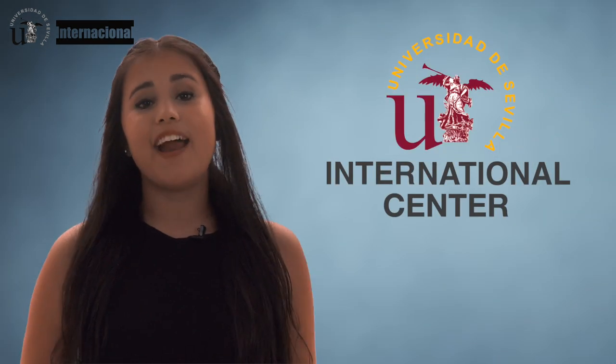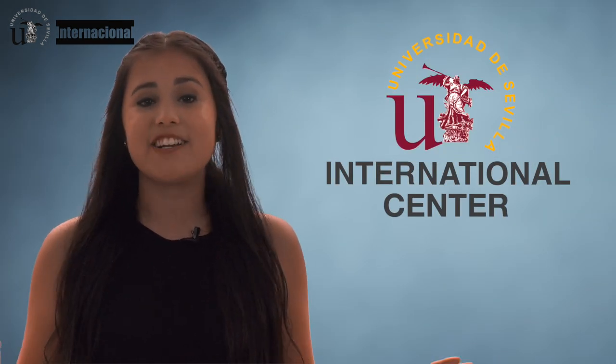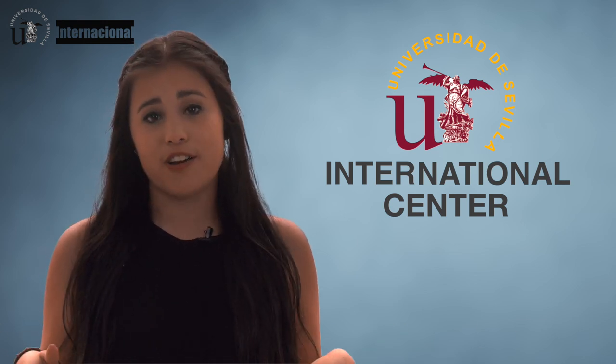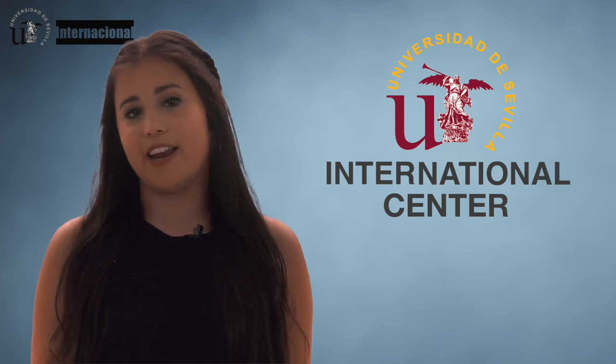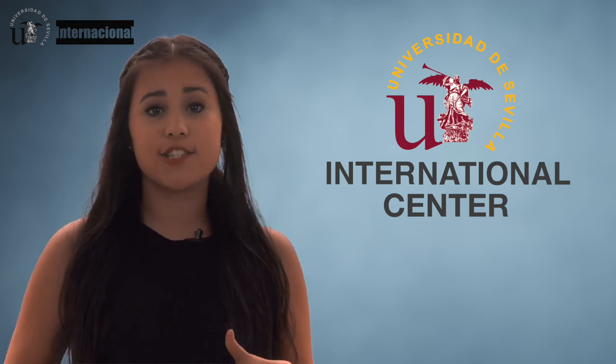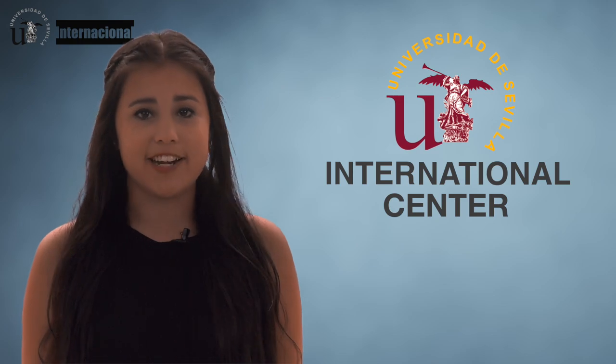It gives us great pleasure to congratulate you on your admission as an international student at the University of Seville. We're thrilled to have you here and we hope your stay is unforgettable. To give you a great start, we're going to take you through some tasks you need to do here at the International Centre.